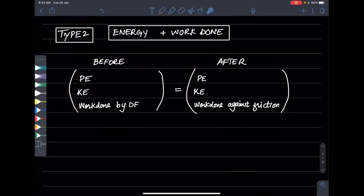This is the concept of the law of conservation. It is a better method. So remember — before: potential, kinetic, and work done by driving force. After: potential energy, kinetic energy, and work done against friction.